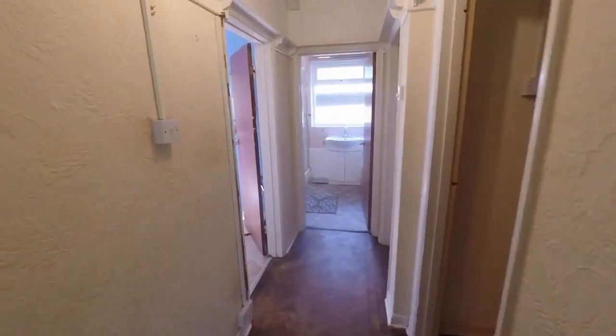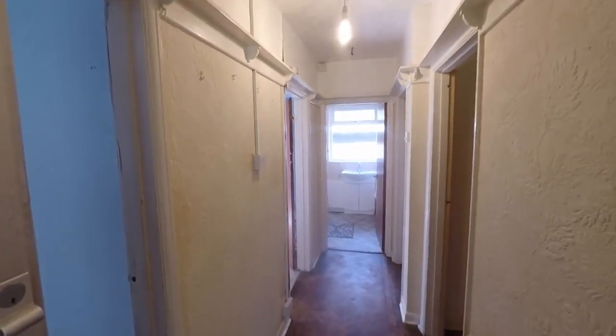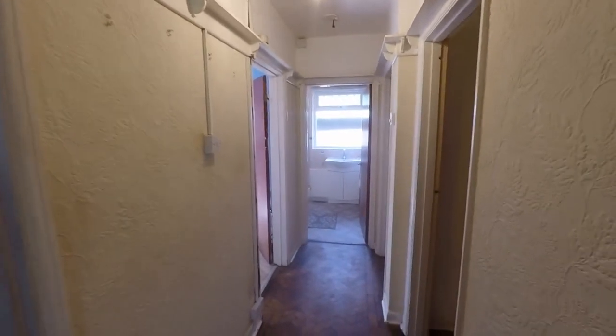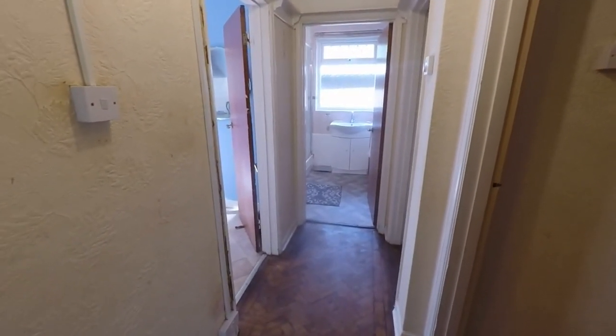We come into the main hallway where we have access to the living rooms, living areas, and bedrooms as well. If you just look up here, we do have a hatch. There is a loft room with a window — a great additional space — which you'll be able to see in the photos and floor plan.